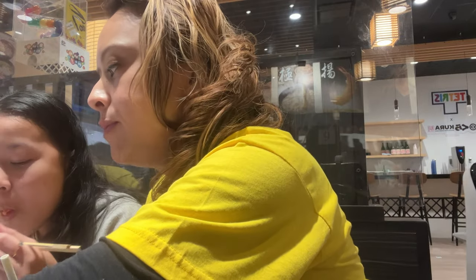These things are called inari — also known as inarizushi in Japan. I can only eat one of these. They are vinegar rice tucked inside a deep-fried tofu pocket.